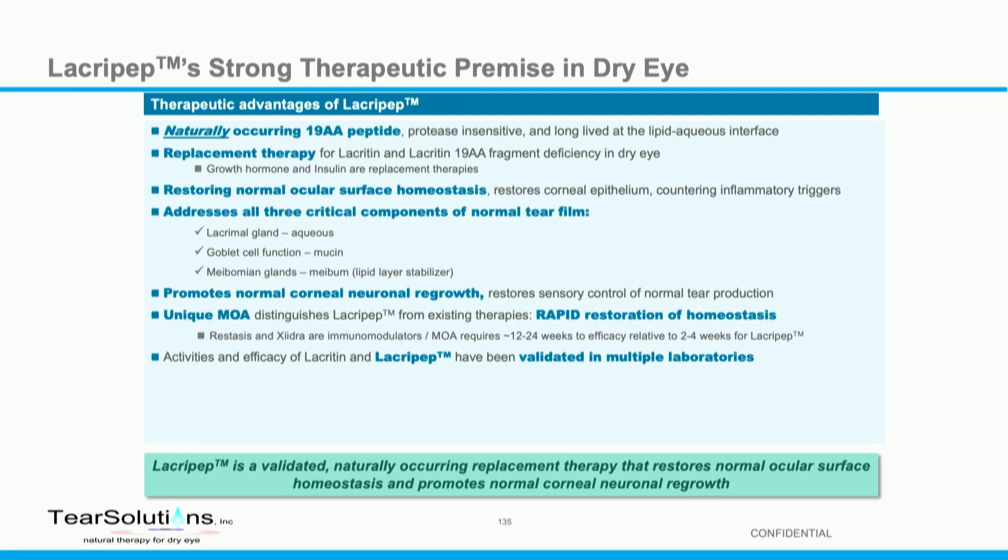The mechanism of action is different from other things on the market. Zydra is an anti-inflammatory, and Restasis stimulates tear production.